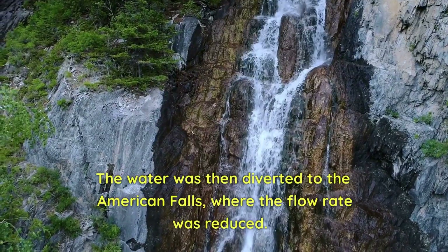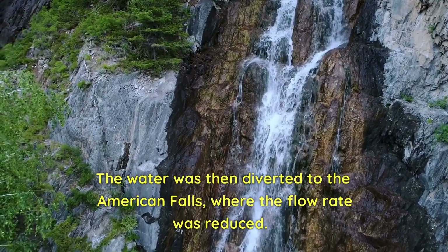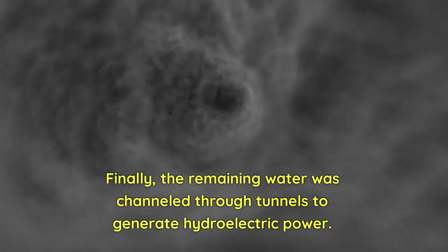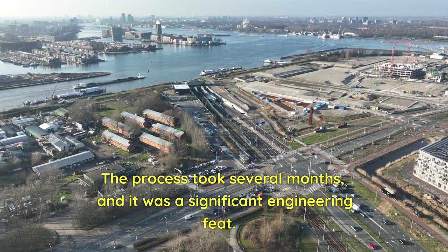The water was then diverted to the American Falls, where the flow rate was reduced. Finally, the remaining water was channeled through tunnels to generate hydroelectric power. The process took several months, and it was a significant engineering feat.